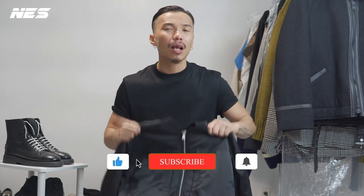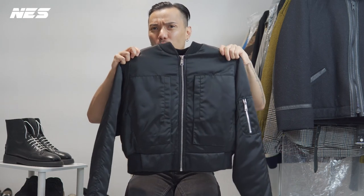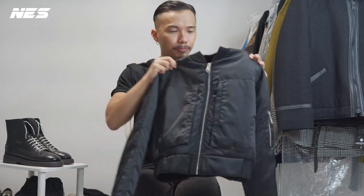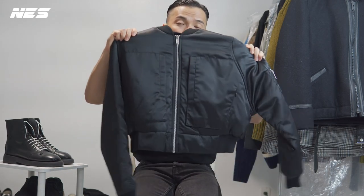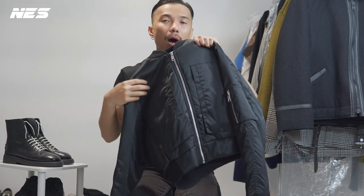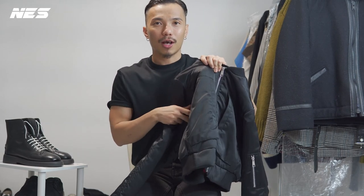This bomber jacket is a crop bomber jacket — it's pretty short, actually above my waist when I put it on. When you come closer and look at it, it has a lot of functional details, like a hidden pocket on the side right here. They have a hidden zipper that opens up another pocket on both sides, left and right.